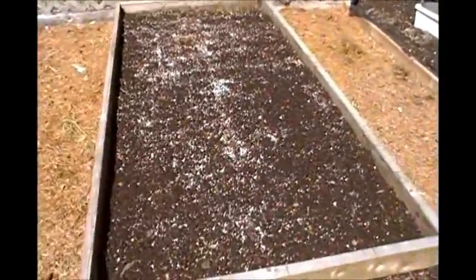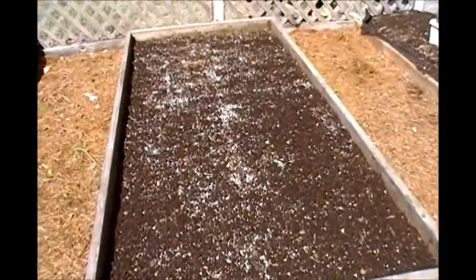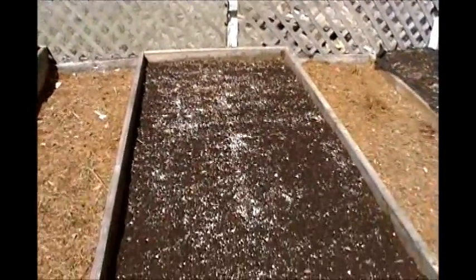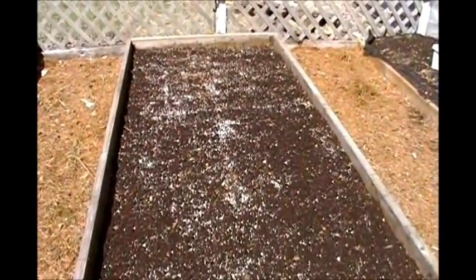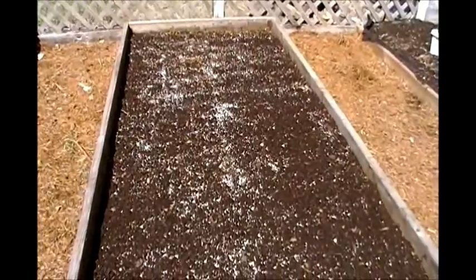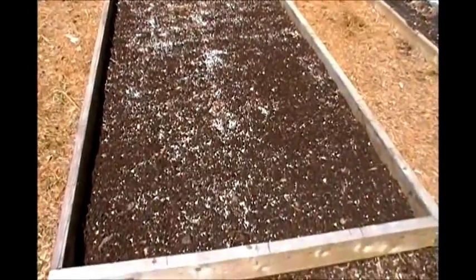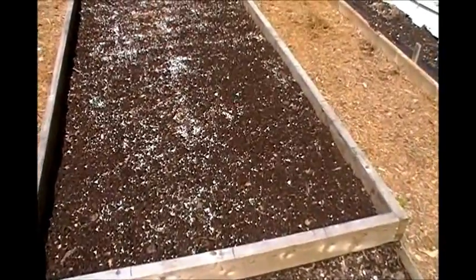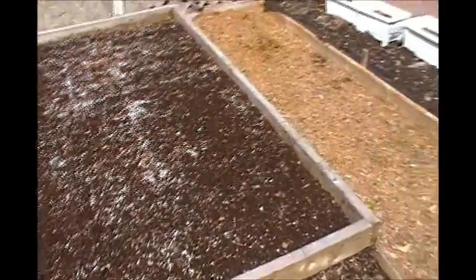This bed here is going to be for beets which are going to be in the back. I've planted some turnips in the middle, and I'm not exactly sure what I'm going to put in the front here yet, but I'll keep you posted and let you know.